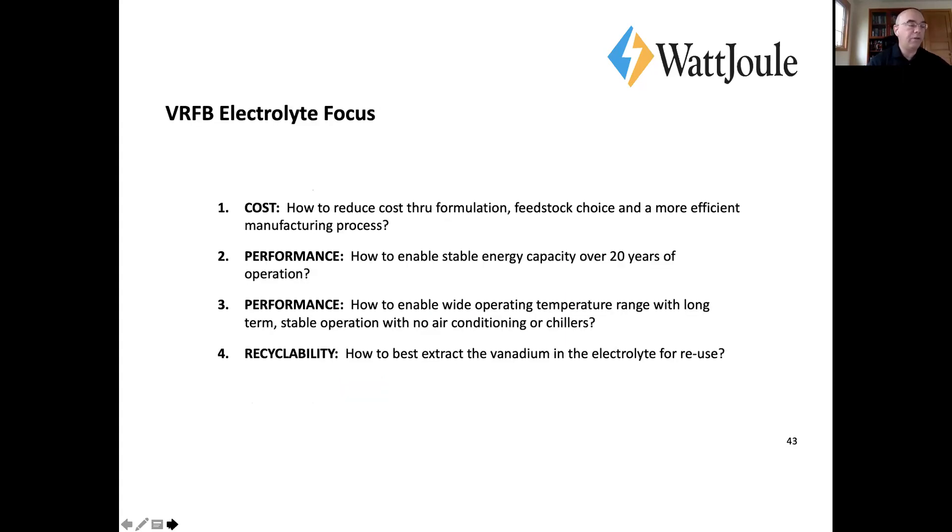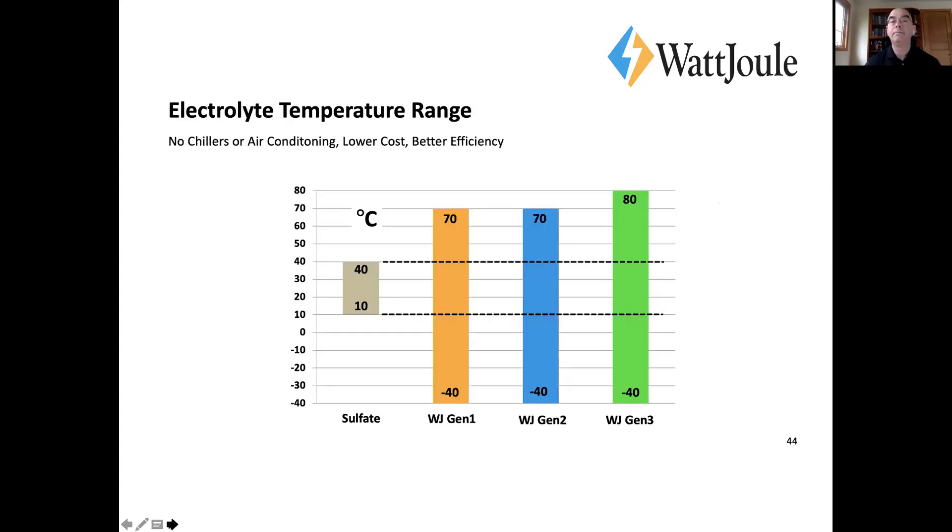On the electrolyte side, I'll cover items one, two, and three today. Mike Woolery will do a presentation on recyclability later. We've done something on recyclability, but we're really focused on cost as it relates to the electrolyte and feedstock, and the performance. One of the great things about the PNNL electrolyte we've developed is that, over sulfate, it has a much wider temperature range.